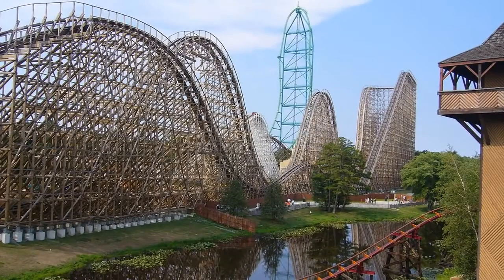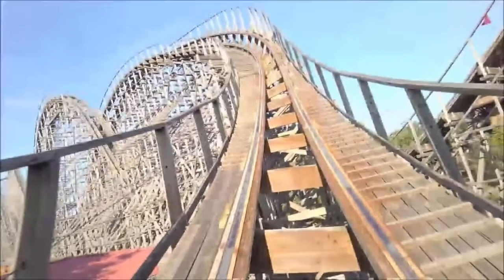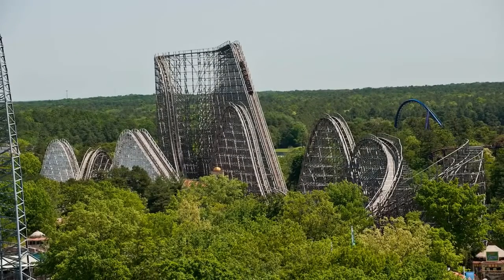Moving on to number nine, the El Toro roller coaster, also at Six Flags Great Adventure in New Jersey, is the second fastest wooden coaster in the world, reaching 70 miles per hour. When it comes to wooden coasters, there aren't many with loops, since wood won't torque and maintain strength like metal can. Even without twisting upside down, this coaster really brings it in terms of speed, competing with metal coasters on that level, and there's nothing like the bounciness of wood.